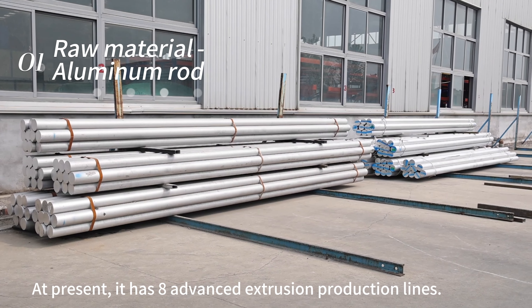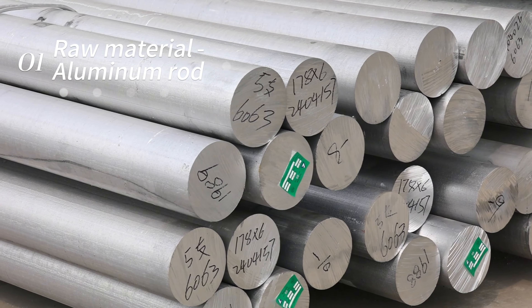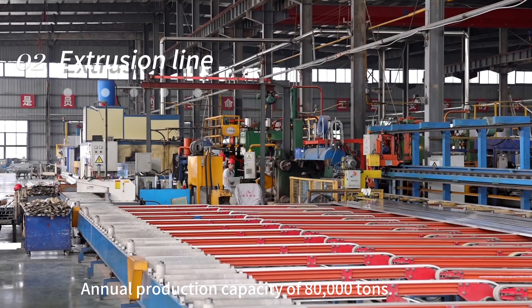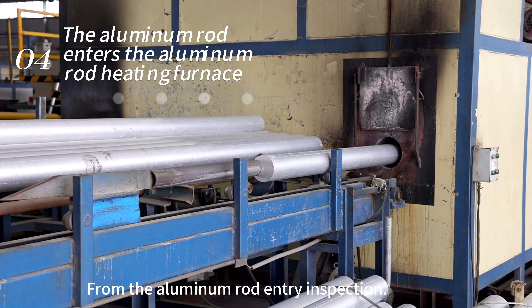Changqia Aluminum Extrusion Workshop. At present, it has 8 advanced extrusion production lines with an annual production capacity of 80,000 tons. The process begins from the Aluminum Rod Entry Inspection and Heat.